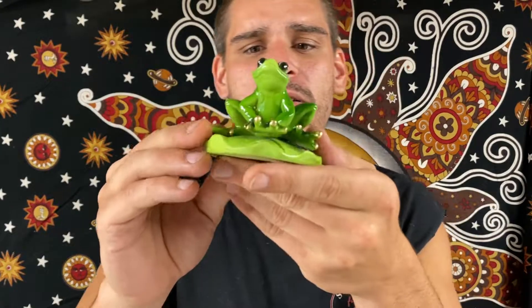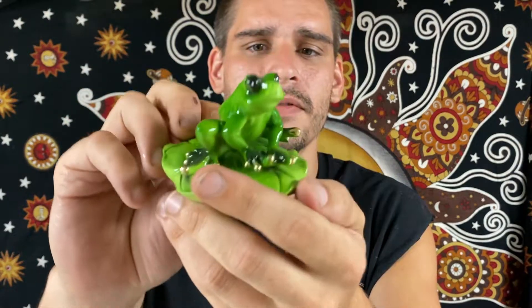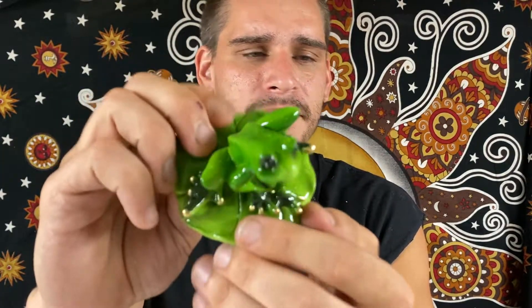Honestly my favorite pieces. We have a lily pad frog — he's just hanging out on a lily pad. There he is, there's the back of him. Beautiful figurine there.